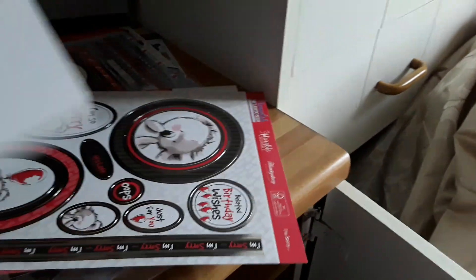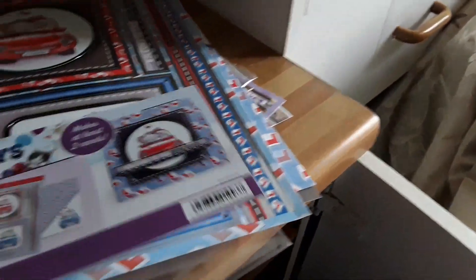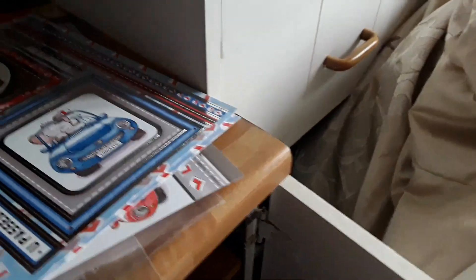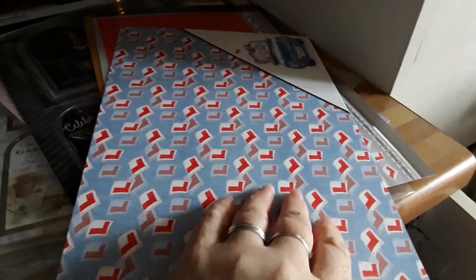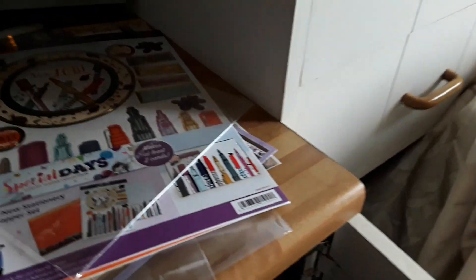With the card packs, you get one sheet of toppers, and these were the other two sheets. You've seen this one and the topper sheet — that was the extra one. Same with this — that was the topper sheet, and then the backing paper.